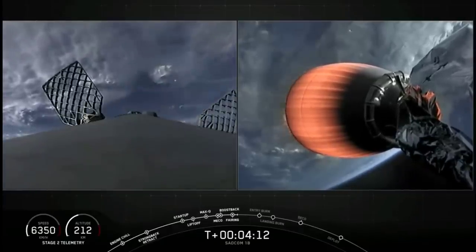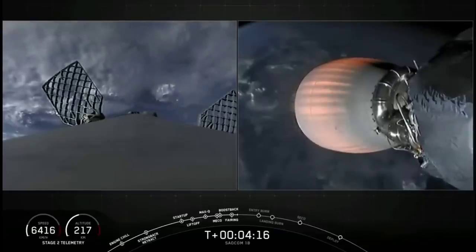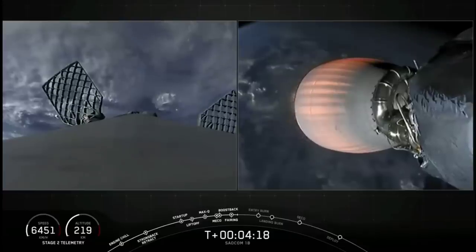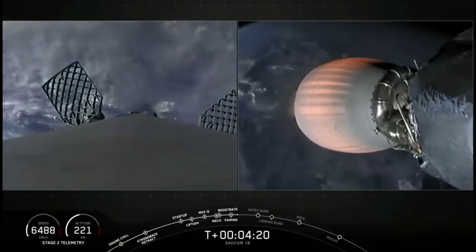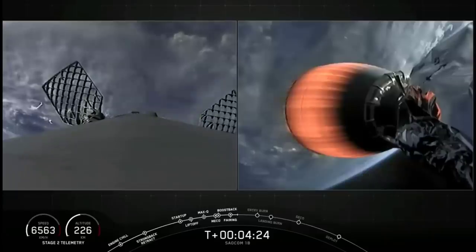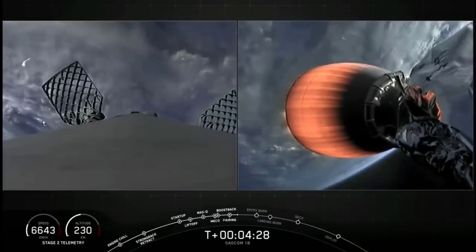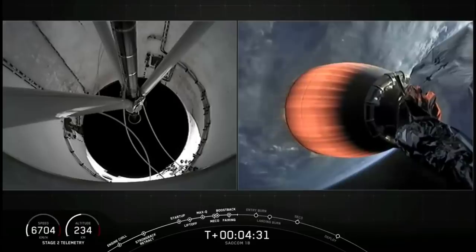We are T-plus 4 minutes and 13 seconds into flight. Everything is looking great for tonight's mission. On the right-hand side of your screen is a view of our second stage, specifically its Merlin Vacuum engine — we also call it the MVAC engine. It's currently in the first and only planned MVAC burn, which should last for about another four minutes.